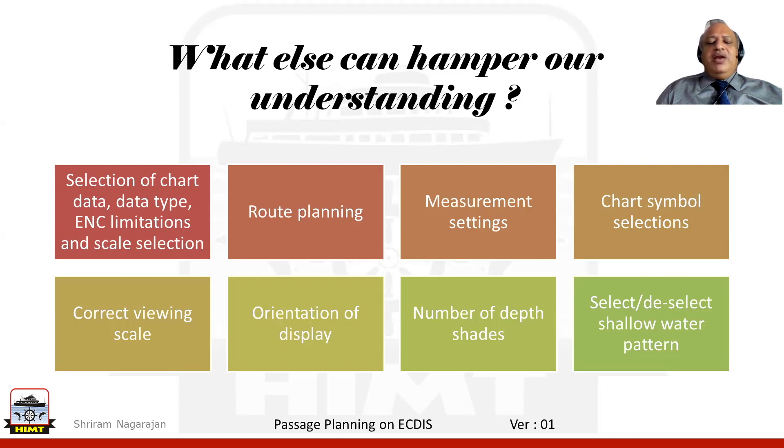With route planning, did we do it correctly? Did we implement it correctly? Did we use the various measures and settings appropriately as needed? What about the various symbols shown on the ENC chart — do we understand them? Did we set up the ENC to the correct viewing scale? What about the display — was it oriented correctly?